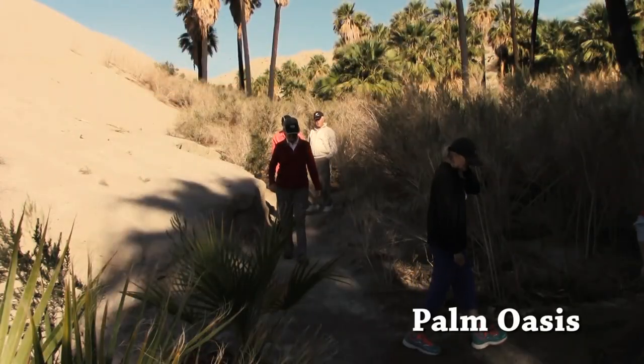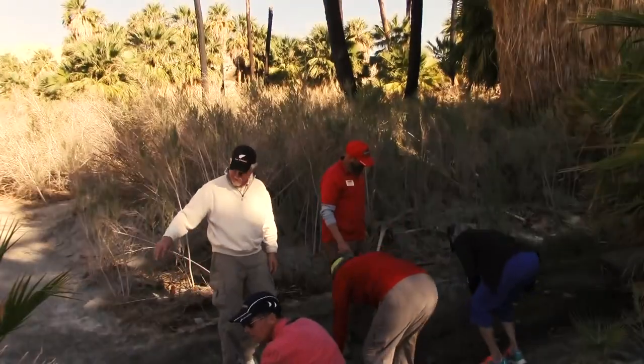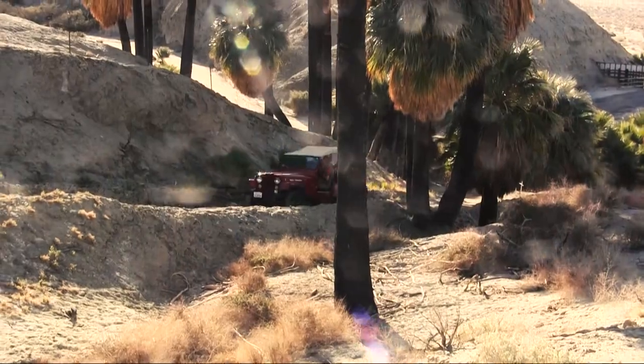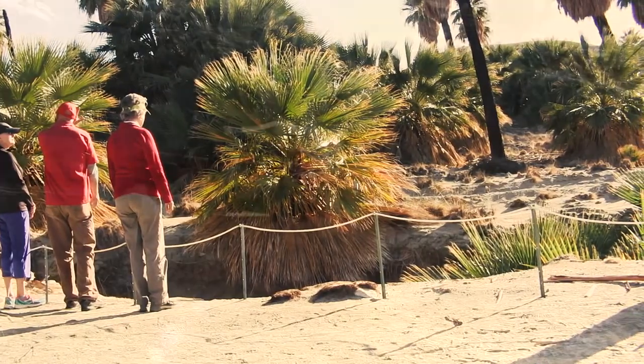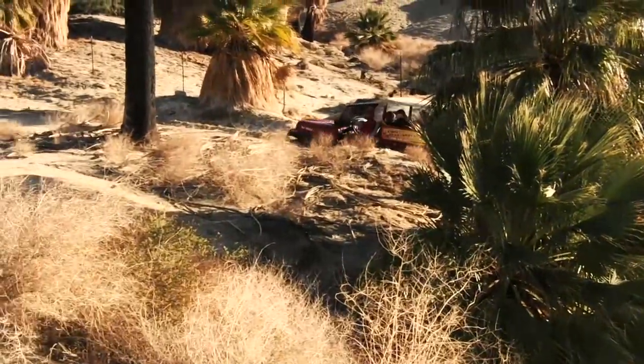The Palm Oasis. A highlight of the tour is a visit to the beautiful and private Palm Oasis. You will learn about the ecology of the oasis and the native palm of Southern California, the Washingtonian filifera. You will see the water forced up by the fault running out of the ground. Native palms are also a key feature of this area, and you might even spot some native wildlife.